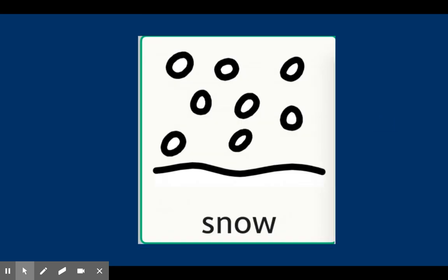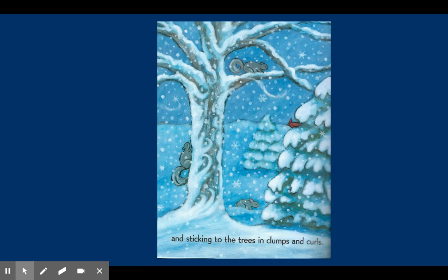Snow. Ice and snow are winter weather words. The snow sticks to the trees in clumps and curls. The snow is on the tree branches and on the ground.